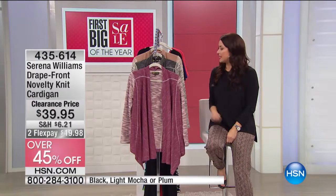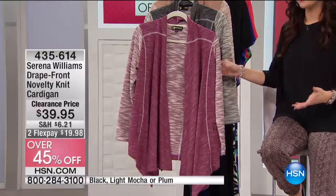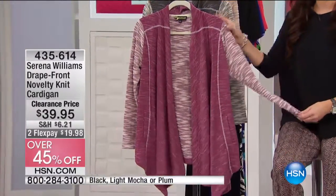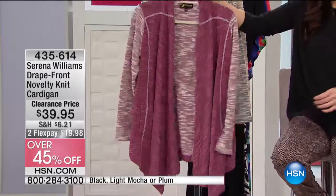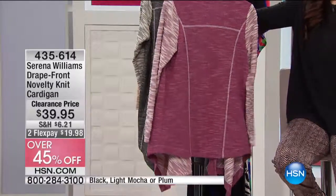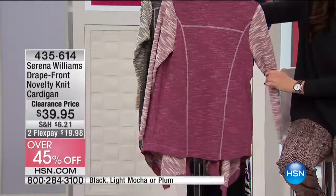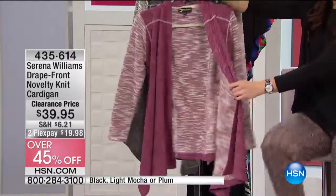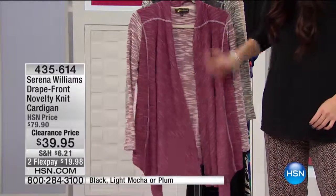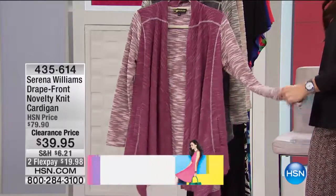Here's the cardigan that Natalie is wearing. Such a fun piece because I see you dressing this up and I see you dressing this down as well. It's the drape front novelty knit cardigan. Beautiful colors and beautiful details. It's a cardigan that has a laid back feel but it has a lot of feminine details like the princess seam, like that beautiful longer drape front. So you're gonna have that coverage, you're gonna have that drape. You've got pockets here in the front as well and you've got that nice stretchy fabric.